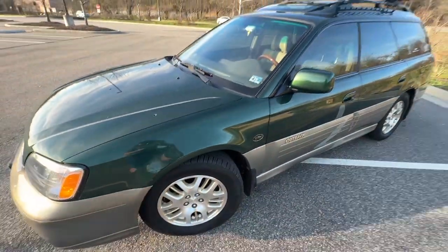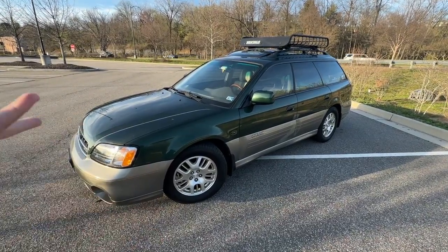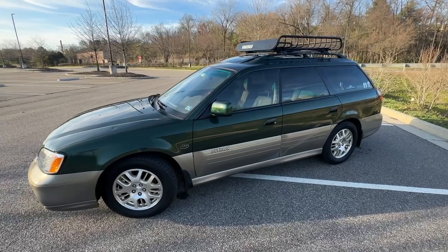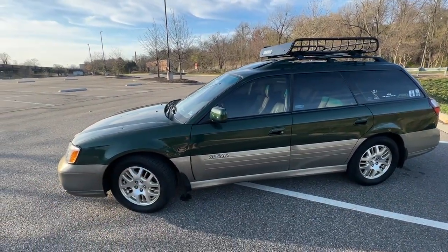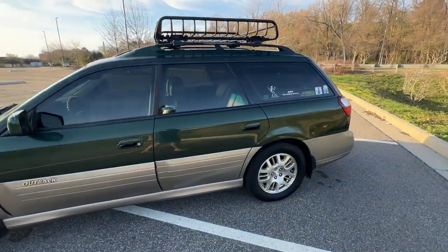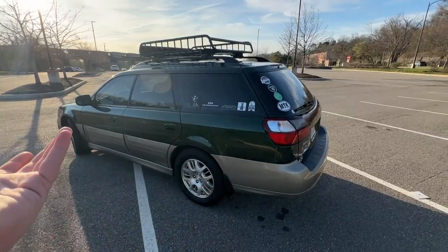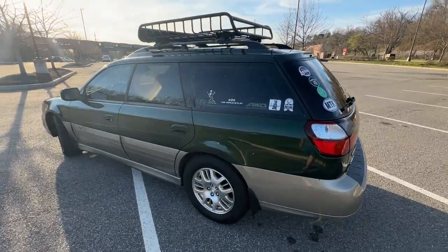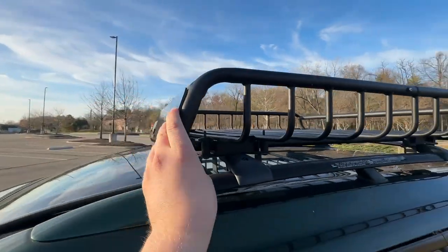I'm pretty happy with the Pirellis so far. They're not the greatest in the rain — the car feels a little more prone to understeer compared to the Goodyears — but they're still fantastic tires for the price. I really want to get a set of Michelin CrossClimates for this car, but they're just now coming out with 16s. I've driven these in the snow once and no complaints. This was kind of the original plan — this was going to be my cold weather snow beater car.